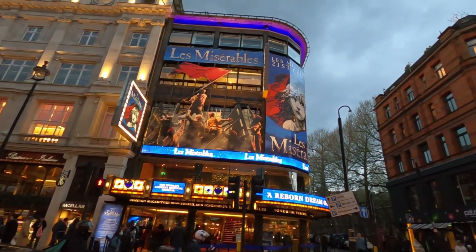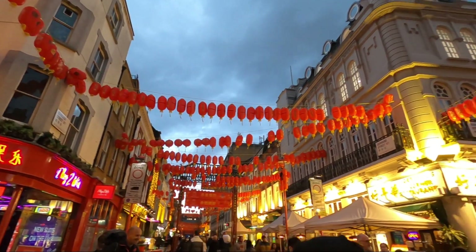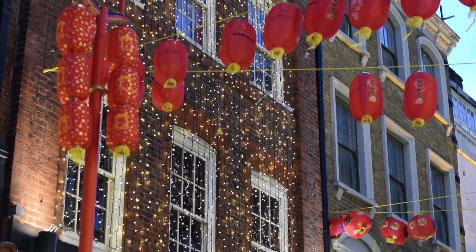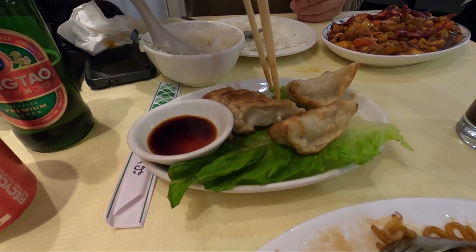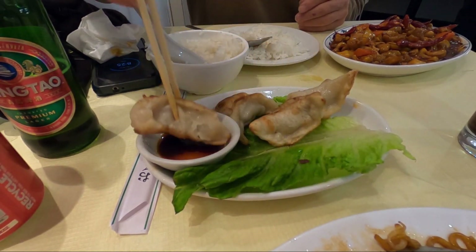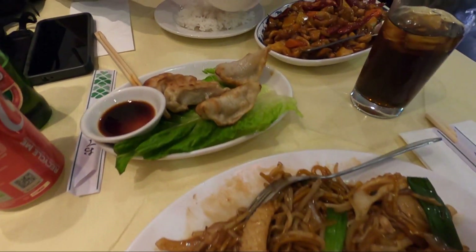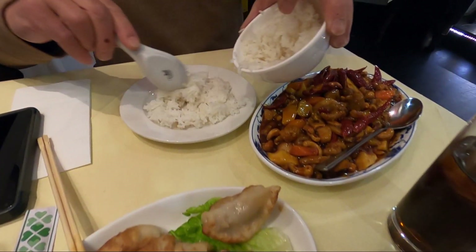We didn't really spend a lot of time in Piccadilly Circus — just walked through and ended up in Chinatown, which connects to it, and it was really awesome in there. Such a vibe! We ate dinner at Dumplings Legend, which was really good. We got an appetizer of dumplings — so, so good — and then I got a seafood noodle dish and dad got Kung Pao chicken. Not the cheapest, but we've been eating grocery store meals mostly, so this was one of our big meals for the trip. Now we're back at the hotel.